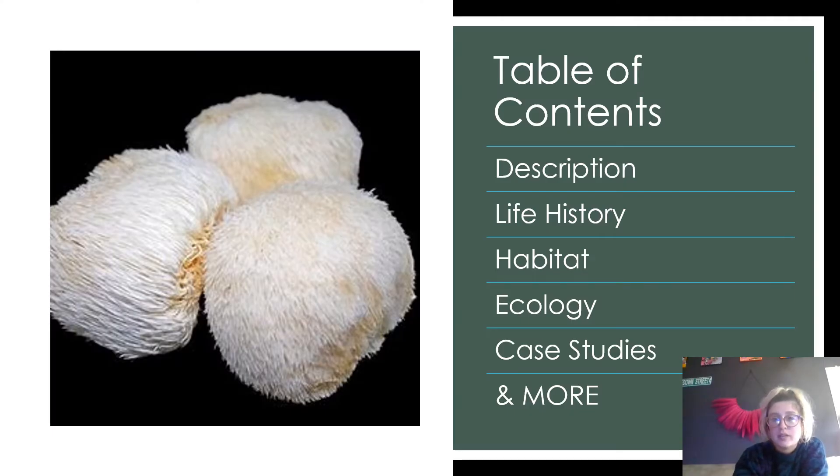In my presentation, I'm going to go over the description of lion's mane, life history, the habitat, ecology, some case studies, and some more fun things.